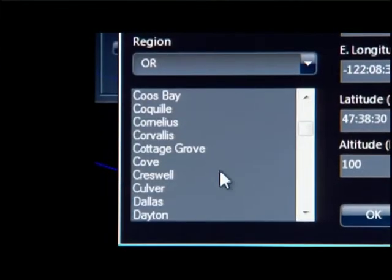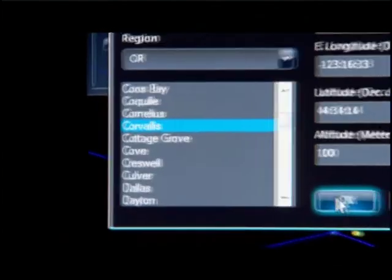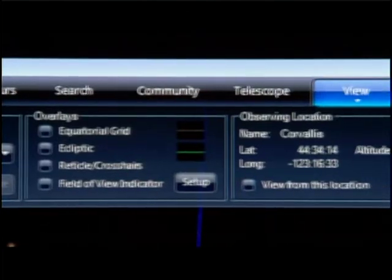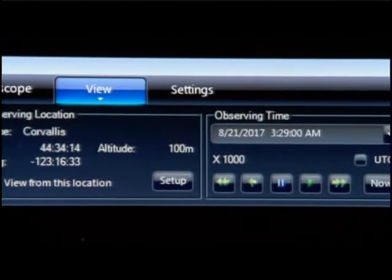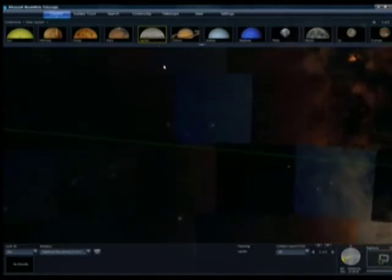Users can choose which telescope they want to look through, including the Hubble Space Telescope. The application itself is a blend of software and Web 2.0 services created using Microsoft's Visual Experience Engine, which allows for panning and zooming across the heavens.